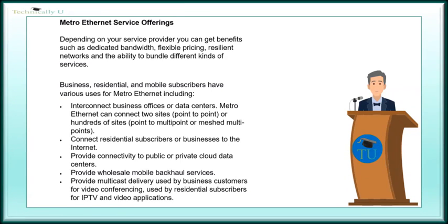Business, residential, and mobile subscribers have various uses for Metro Ethernet, including interconnecting business offices or data centers. Metro Ethernet can connect two sites point-to-point, or hundreds of sites point-to-multipoint, or meshed multipoints. It can connect residential subscribers or businesses to the internet, provide connectivity to public or private cloud data centers, provide wholesale mobile backhaul services, and provide multicast delivery used by business customers for video conferencing, and by residential subscribers for IPTV and video applications.